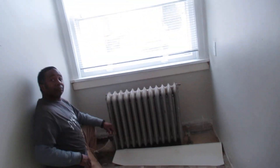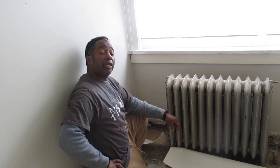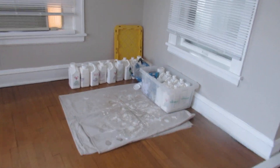We ran into a plumbing problem today when the tub guy was here. I talked to the plumber today — he promises he will come today, and the tub guy promises he'll come back tomorrow. He left all the paint and equipment upstairs, so we will be getting that done.